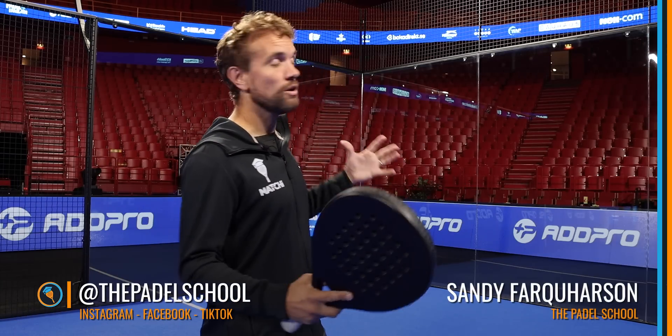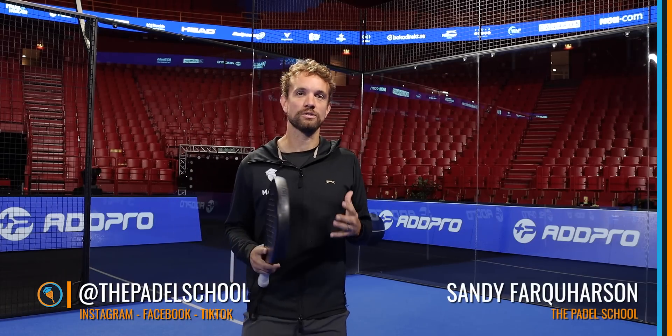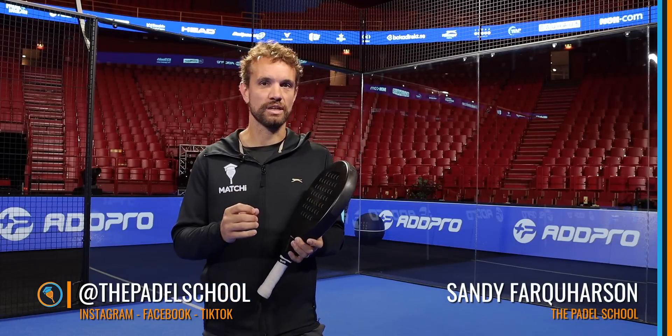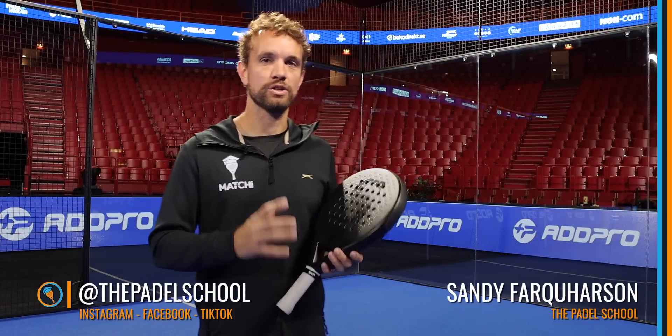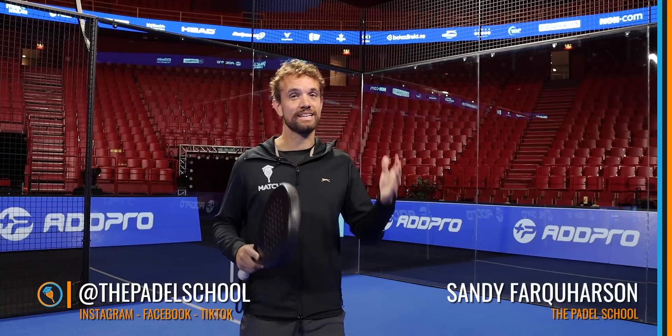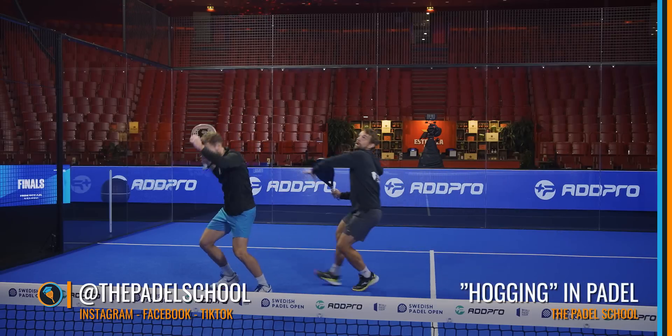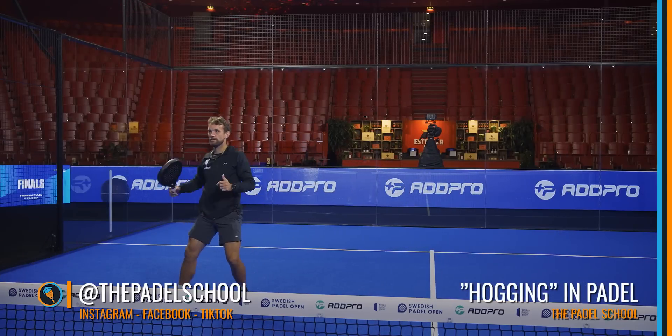Hi guys, Sandy from the Paddle School here. Today we are in the Avicii Arena on the morning of the World Paddle Tour finals, courtesy of the Swedish Paddle Open. We're going to discuss something that we see all the time in recreational play — it's really frustrating and it destroys your confidence — and that is when your partner is hogging your ball. We're going to talk about when that situation occurs and how we can avoid it.